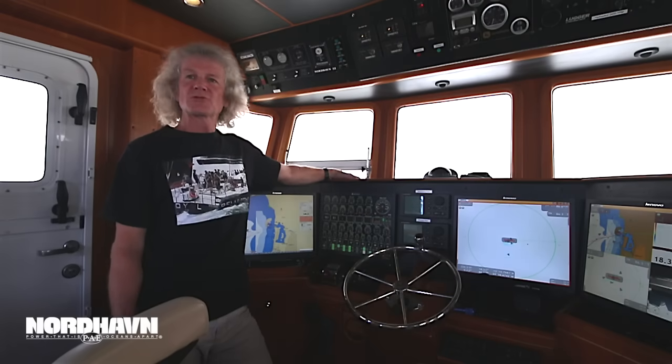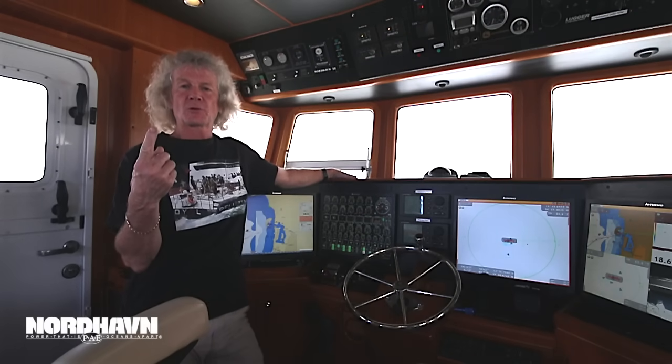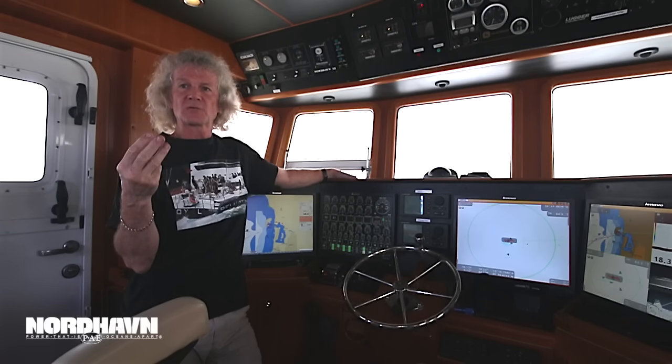When we go to sea in Dorona, there's only two people on the boat, and what that means is automation is super important to us, reliability is super important to us, and we want early warning of any problems whatsoever.